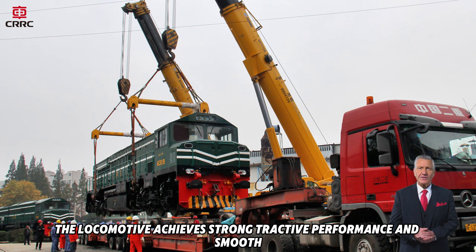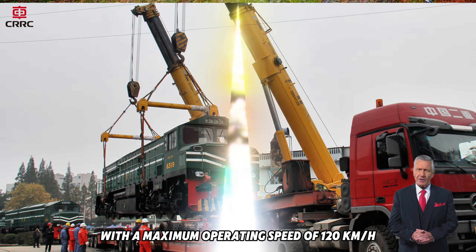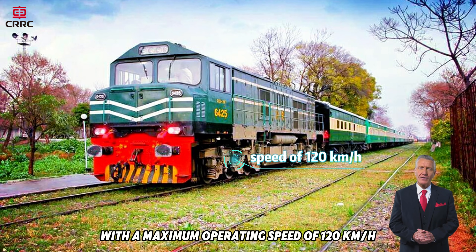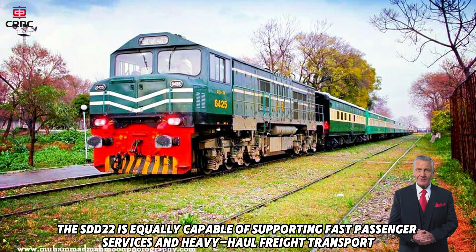The locomotive achieves strong tractive performance and smooth, reliable operation for both passenger and freight duties. With a maximum operating speed of 120 kilometers per hour, the SDD22 is equally capable of supporting fast passenger services and heavy haul freight transport.